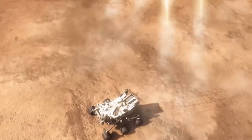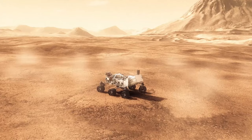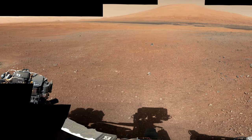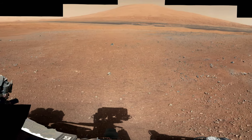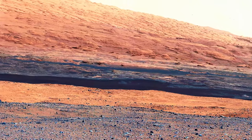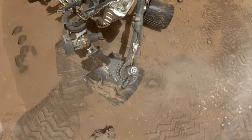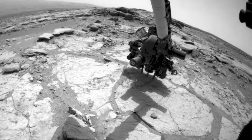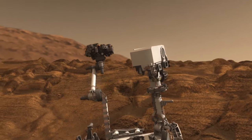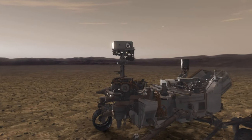As soon as Curiosity landed, scientists were thrilled. Not only had the rover touched down safely, but Mount Sharp was in plain sight, towering on the horizon in one of Curiosity's first pictures from the surface. But the mountain was eight kilometres away, and scientists knew it would take the rover more than a year to get there. So before the long trek began, they decided to explore Curiosity's immediate surroundings. It was to be the first test of their new laboratory on Mars, and little did they know just how much that test would reveal.